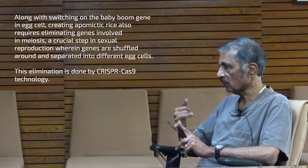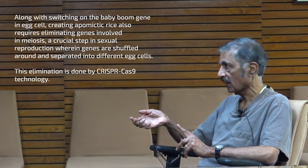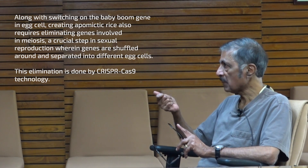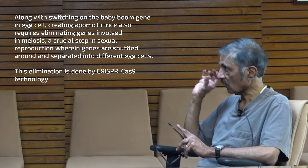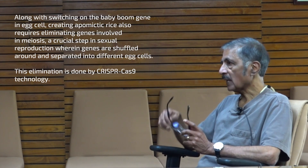All we did was eliminate some genes that are required for segregation — they're called meiotic genes — and we had to switch on Baby Boom, the rice copy of Baby Boom, not a transgene. So essentially this operates on top of an existing crop. You find a good hybrid with all the desirable properties, and then you make it Apomictic by making these gene-edited modifications.